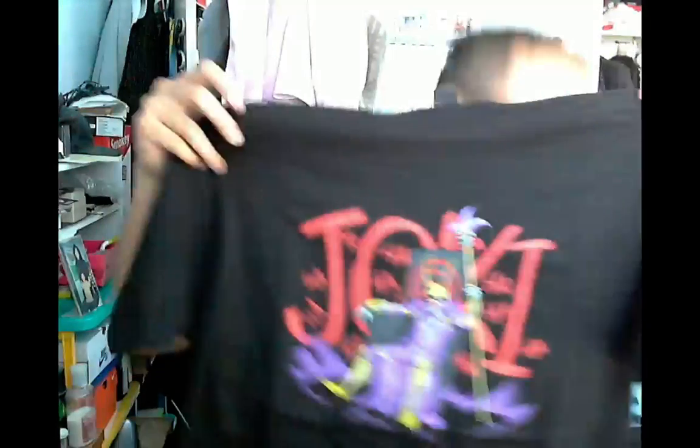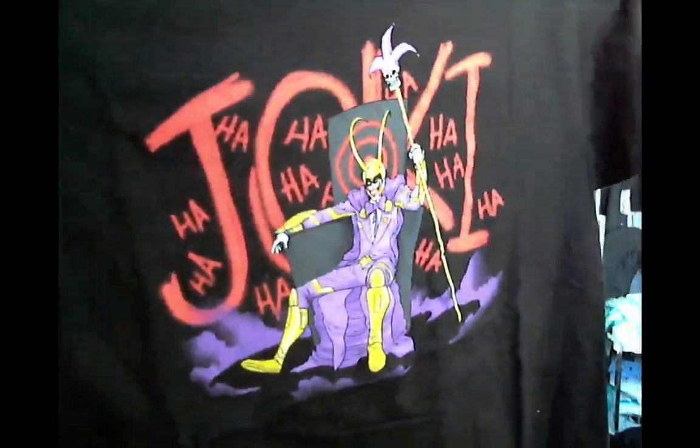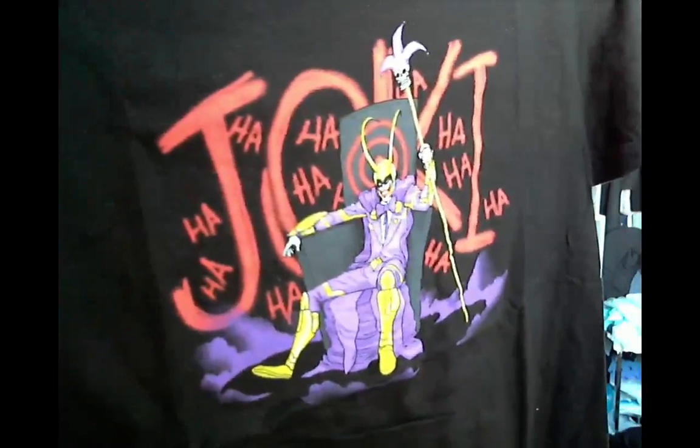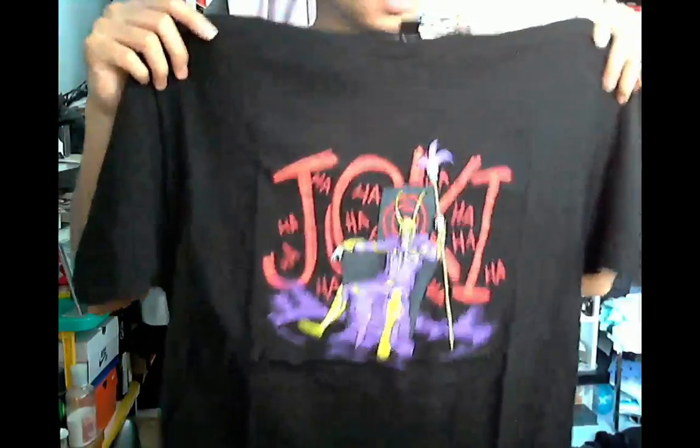They always include a t-shirt. So this is the t-shirt. This is actually not bad — it looks like it's a Joker and Loki mashup. T-shirt is usually worth like ten bucks, so that's ten bucks right there.